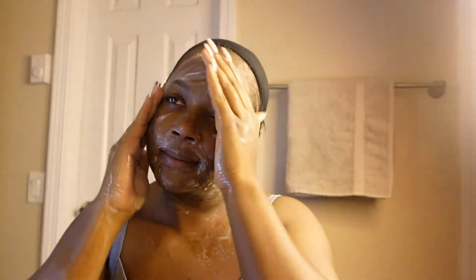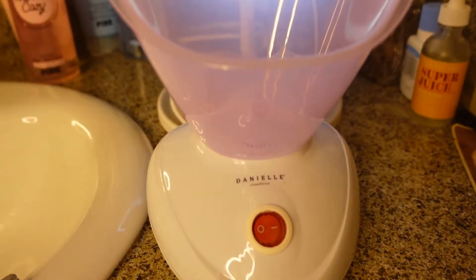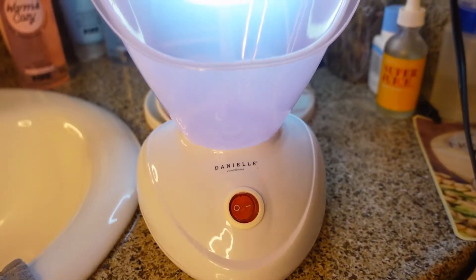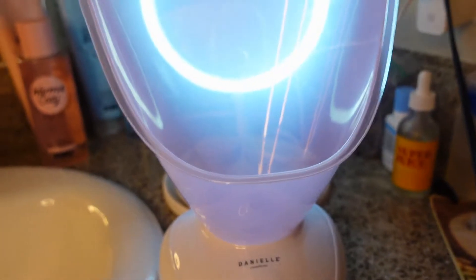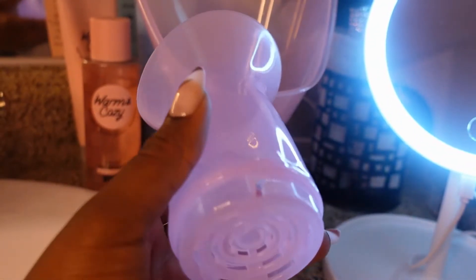Now I'm going to go in with my steamer that I picked up from Burlington. This steamer has two attachments: it has the face attachment and the nasal attachment. The nasal attachment really helps if you have nasal congestion or sinus headaches.